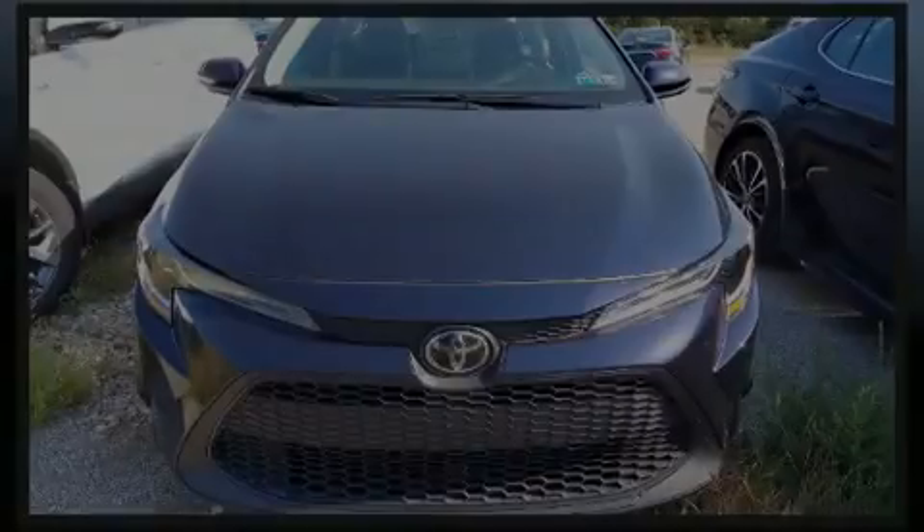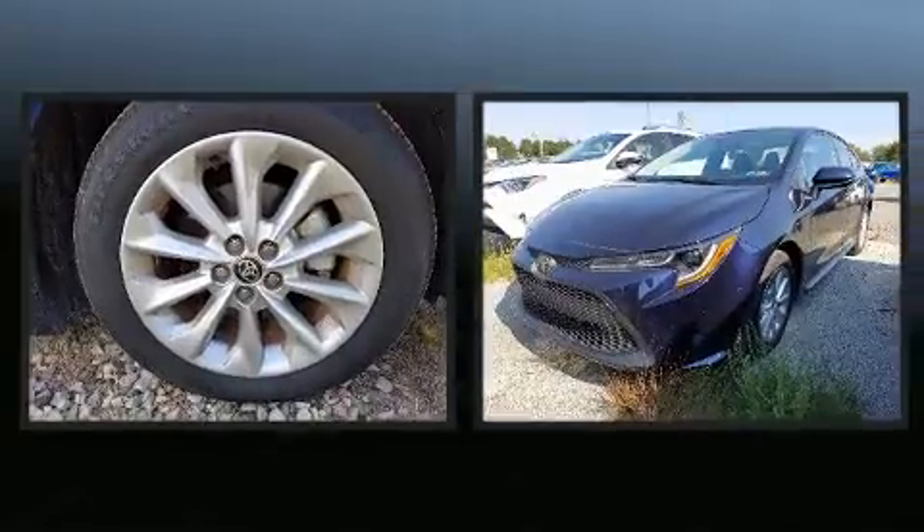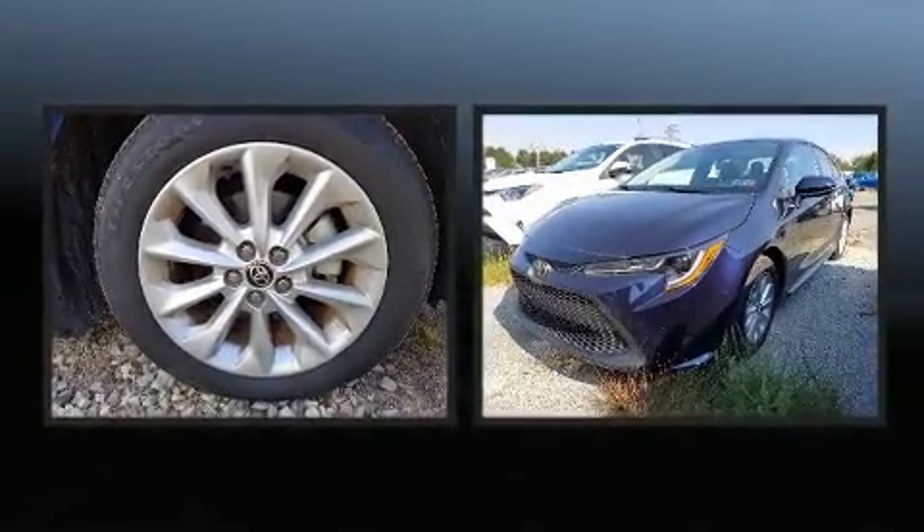Sensibility and practicality define the 2020 Toyota Corolla. This four-door, five-passenger sedan still has less than 10,000 miles.